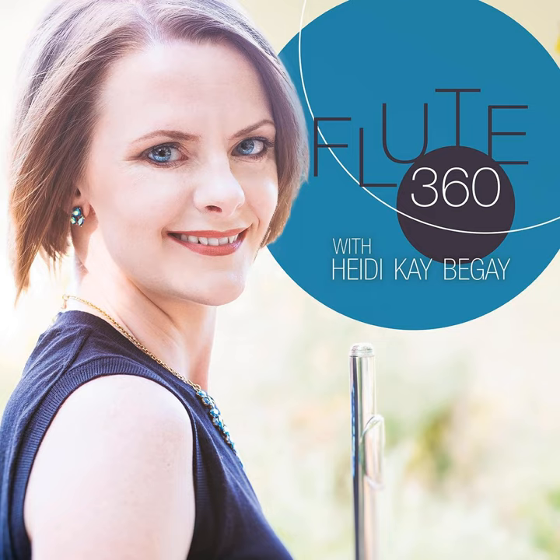Thank you so much, Amy, for your time and expertise. We so appreciate your willingness to share the knowledge you have about these pieces and competitions in general. I wish you all the best as you wrap up this academic year, and I hope we get to be in touch in the near future. Yes, Heidi, don't be a stranger — your podcast is amazing. Thank you for calling me to be on it. Well, you have a great rest of the day and we'll talk very soon. Bye-bye.